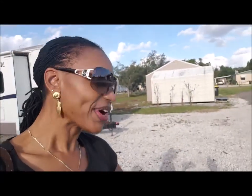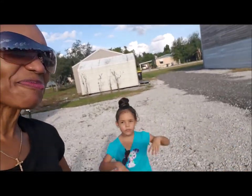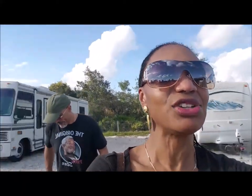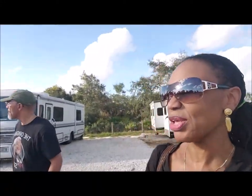Hi everyone, we're here at Proctor's Goat Farm in Winter Haven, Florida. This is a Harvest Host location and we have stumbled upon a gem. They just started taking guests last week and they are doing a fantastic job already with their setup.